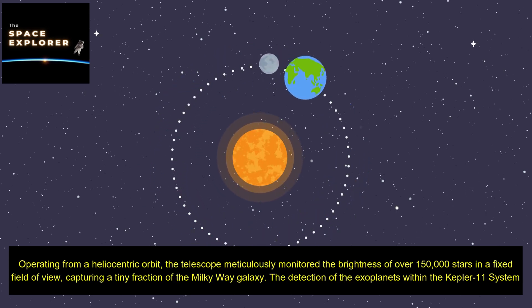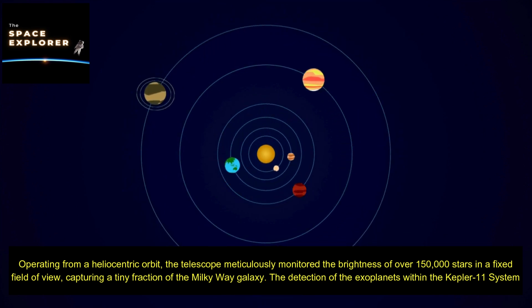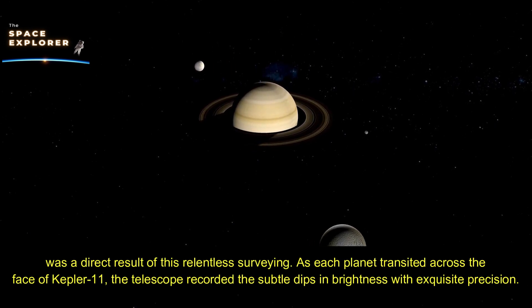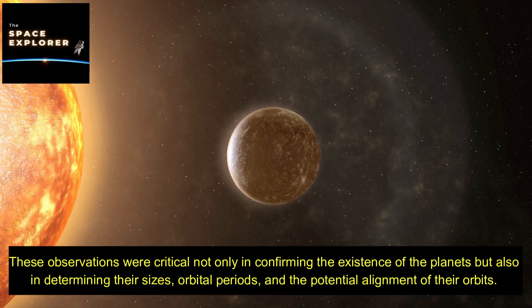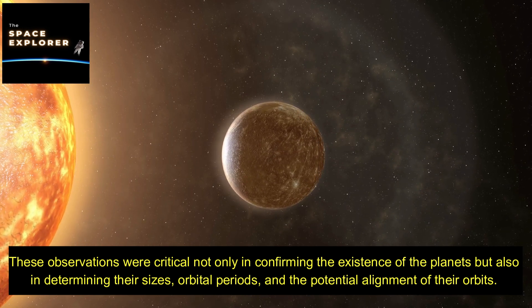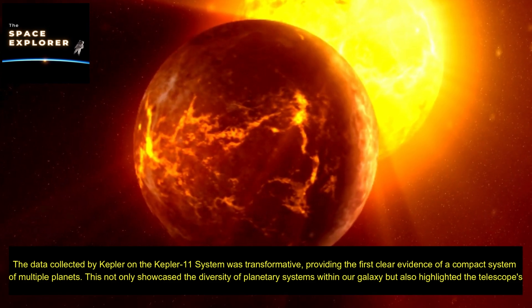Operating from a heliocentric orbit, the telescope meticulously monitored the brightness of over 150,000 stars in a fixed field of view, capturing a tiny fraction of the Milky Way galaxy. As each planet transited across the face of Kepler-11, the telescope recorded subtle dips in brightness with exquisite precision. These observations were critical not only in confirming the existence of the planets, but also in determining their sizes, orbital periods, and the potential alignment of their orbits.